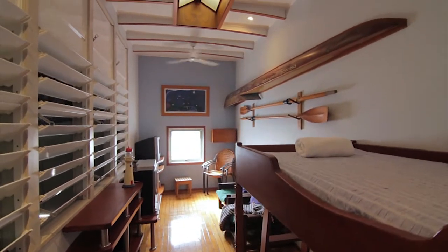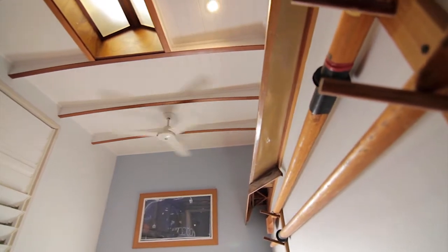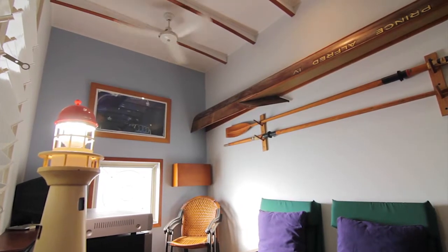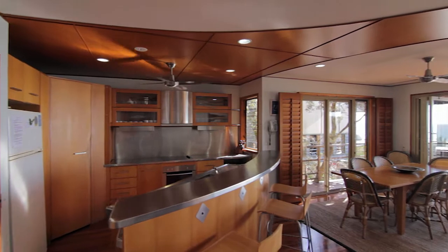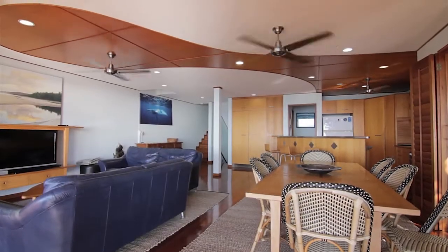A fourth bedroom or teenager's retreat can be found on the lower level next to the secure remote lock-up garage. All furniture is included in the sale making this an easy transition for anyone wanting to take on the island life.